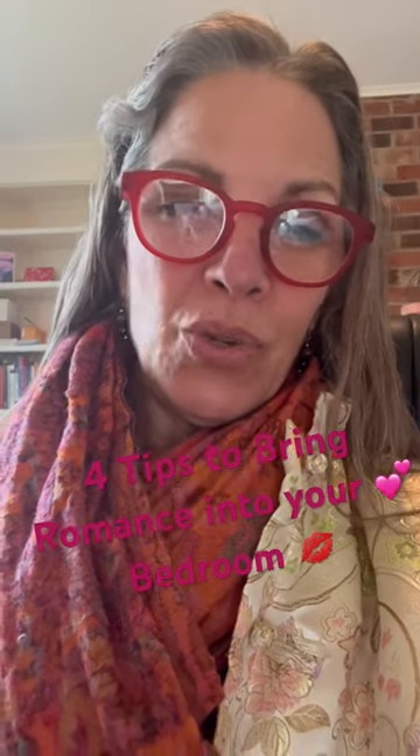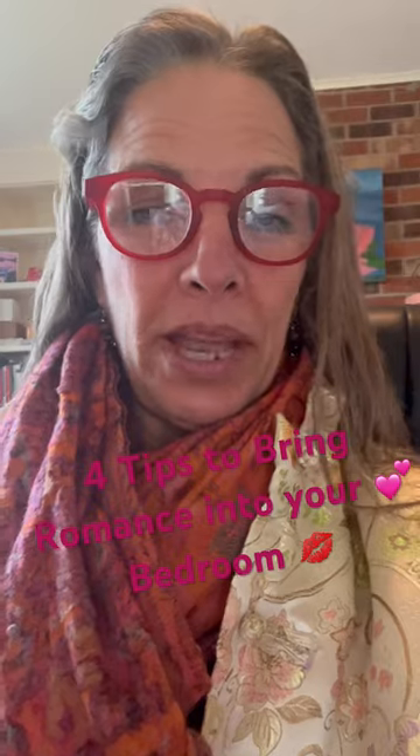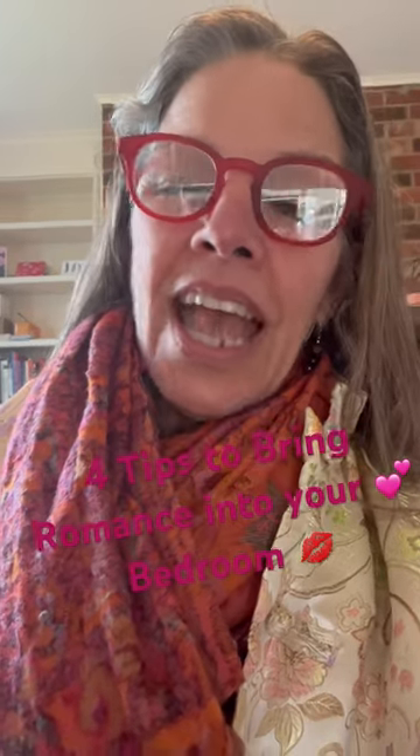Hey, it's Lydia Nitya with Karma Chameleon here to give you four tips on how to bring romance into your bedroom. Make sure that you have images of love and romance — a pair of birds or two people that are embracing or making love. But get all the pictures of kids and religious figures and family and friends out of the bedroom.